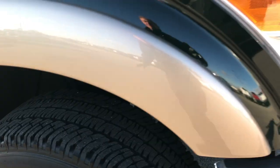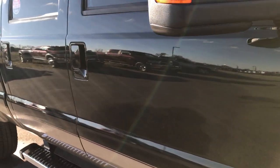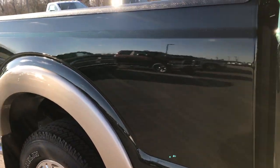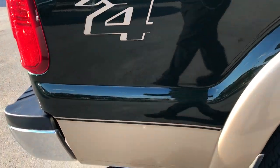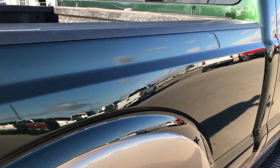We shoot all of our videos in 1080p, so if you have HD capabilities on your computer, tablet or smartphone device, turn them on now. Because it's like you're right here next to the truck looking at it with me. I didn't see any dents or dings down this side of the truck — very, very clean.